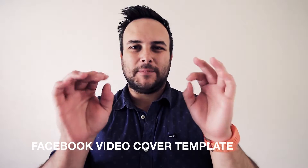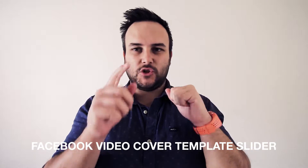Hey, what's up guys, it's Glen here from Digital Takeover. I'm so excited to be sharing this with you — we've just launched a Facebook video cover template slider. We're so eager to show you guys what it all does, so let's hit that intro and get straight into it.